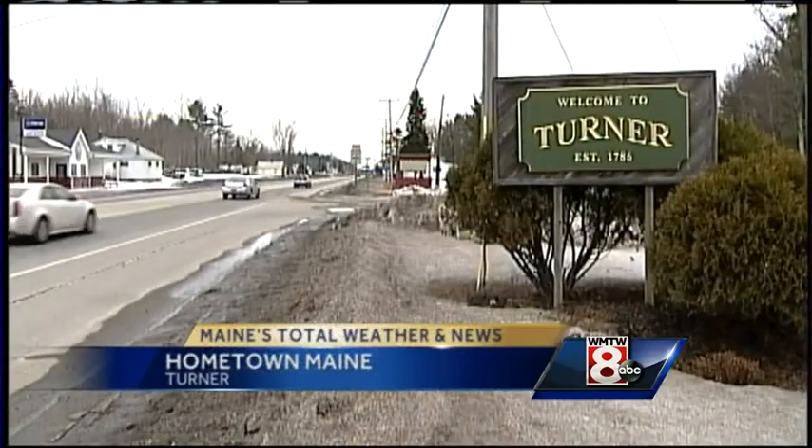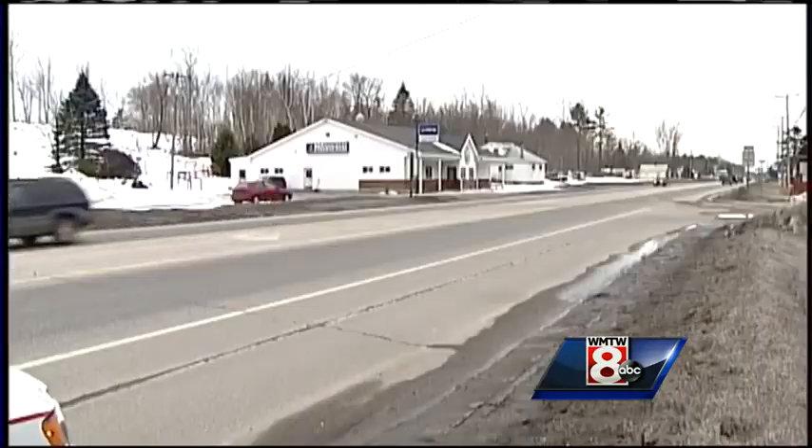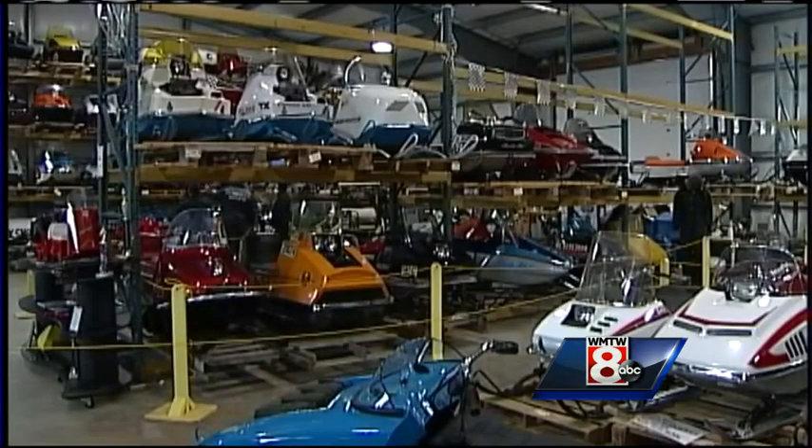The town of Turner has that nice countryside feel, but with all the amenities of a larger city. Route 4 will get you to just about any place you need to go in town. Drive down that road a few miles, and you're going to come upon this building, which just so happens to be the home of one of the most impressive collections of antique snowmobiles in the entire world.